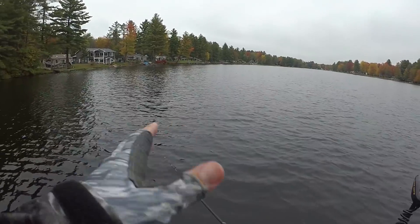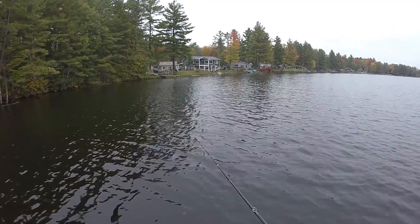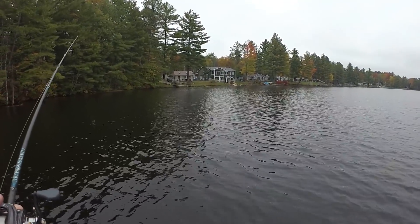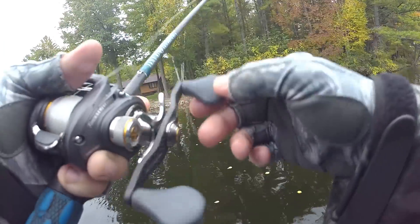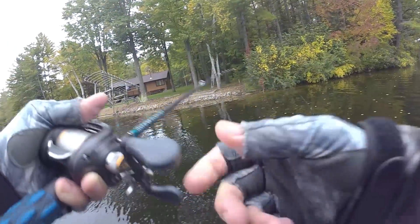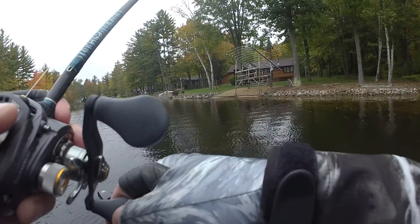I'm shaking. That's a big fish — that's the biggest largemouth I've caught in a long time. Looks like we just caught another one. You and I are great at skipping — it's absolutely unnecessary. No cover, nothing to skip under. You and I can both skip perfect, and we actually got to skip it up under something and freeze up. It's like the best dock and we screwed up every time.